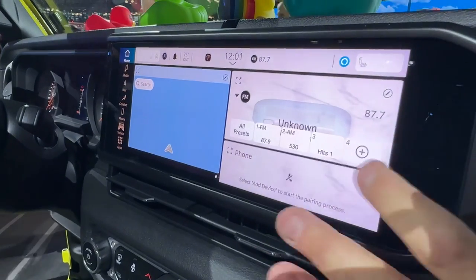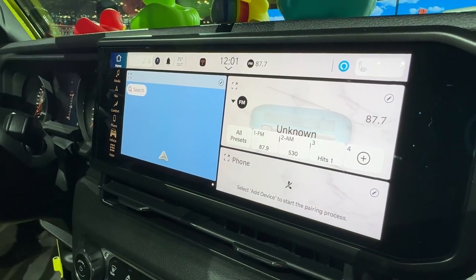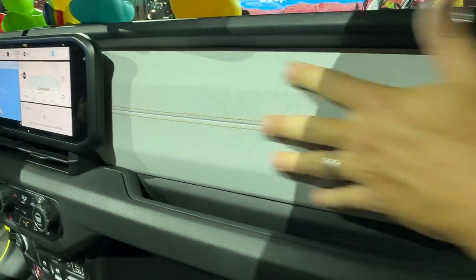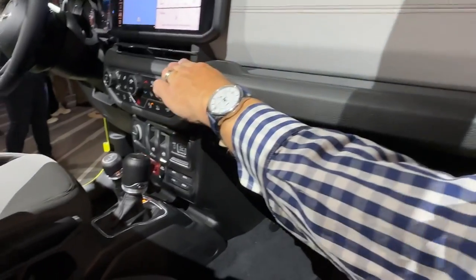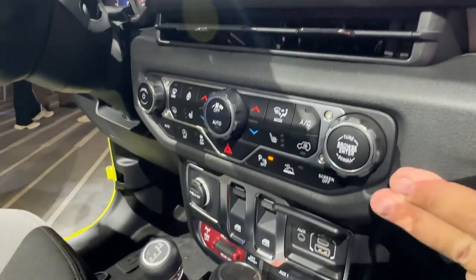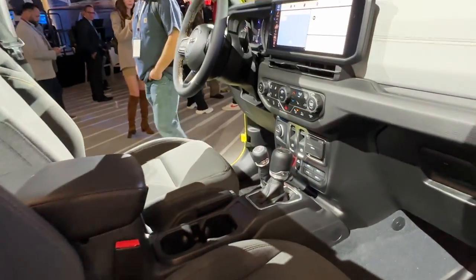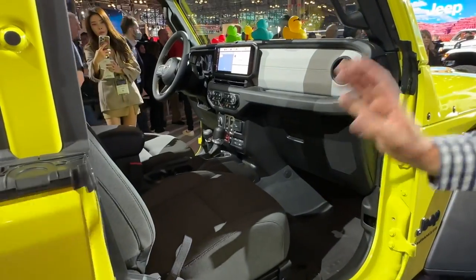The 12.3-inch navigation screen lets you choose which widgets and applications you want on the display. Every 2024 Wrangler will have a screen like this with different finishes. They changed the way the dashboard looks, with different stitching and an updated center stack with revised vents. The climate control system is still present and all controls are down below. They also introduced 12-way power adjustable front seats.